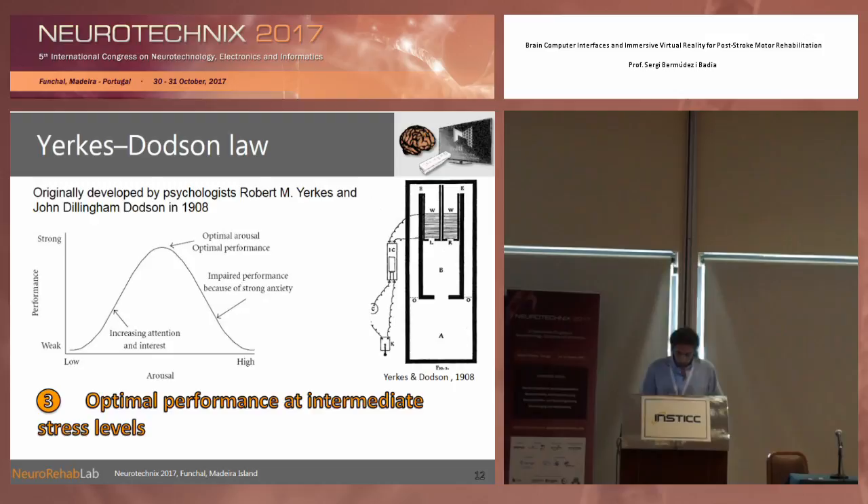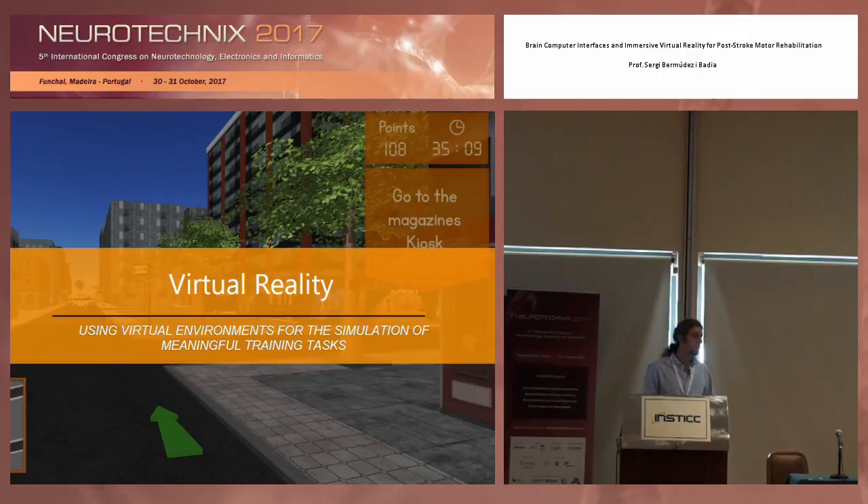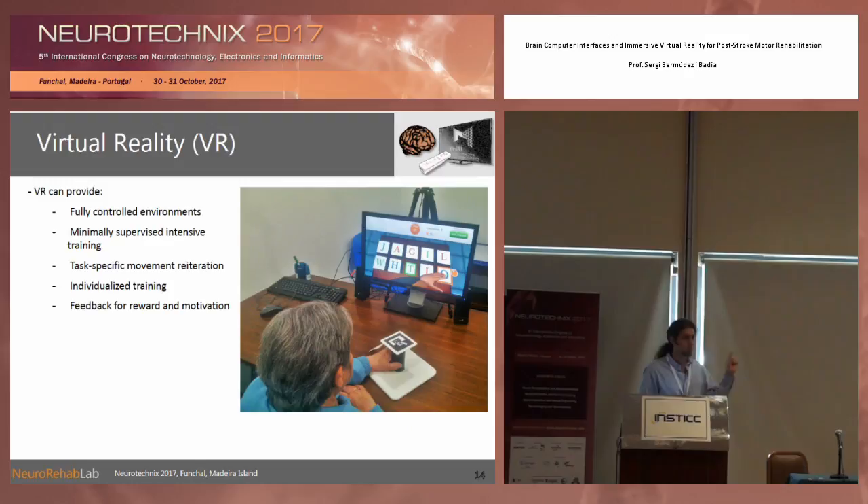Another thing we always incorporate into our systems is challenge graduation. Going back to when Yerkes and Dodson formulated their theory, they saw that when a person has a low level of arousal stress they perform low, and when they have a lot of stress they perform low again, but at intermediate points they perform optimally. This performance is a driver for learning, and rehabilitation is about relearning — so we have to find the sweet spot at intermediate stress levels. These three things can all be incorporated into systems that build on virtual reality.